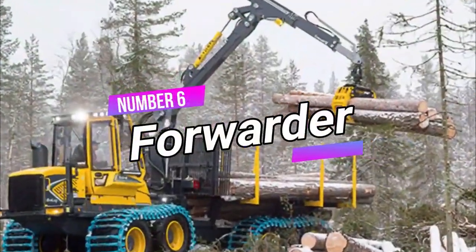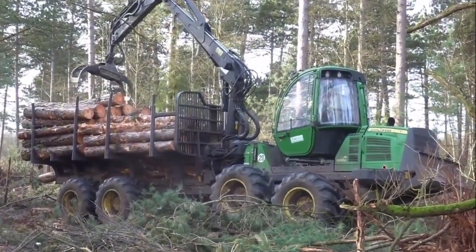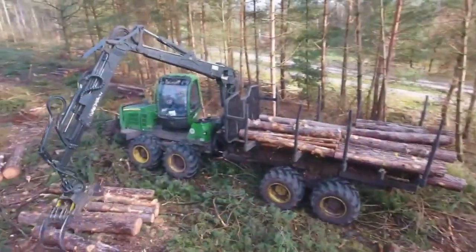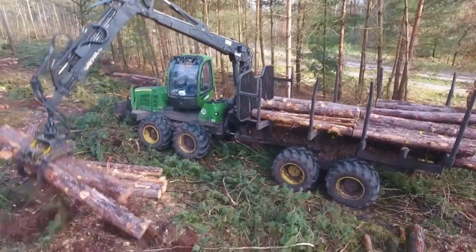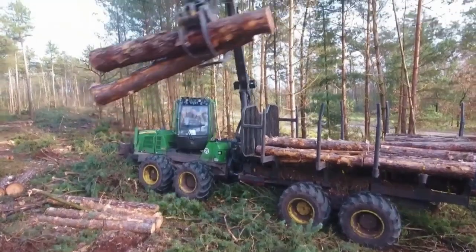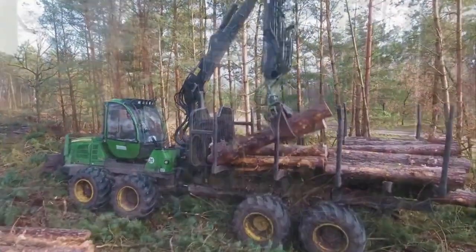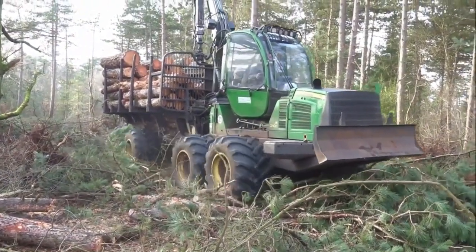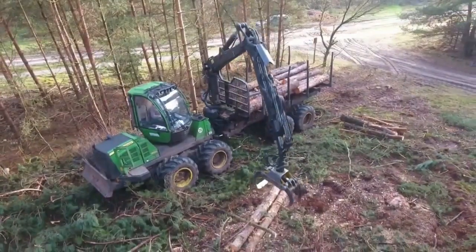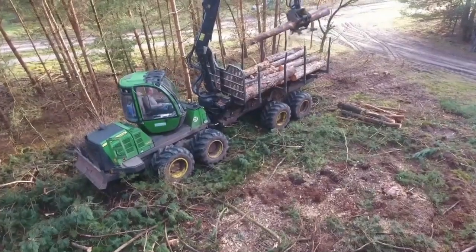Number 6: Forwarder. A forwarder is a specialized tractor used in forestry operations to transport and unload wood materials. It efficiently pulls heavy loads and facilitates the clearing of forests. Due to its ability to carry large quantities, it can be costly to operate, as extraction expenses increase. Compared to a skidder, the forwarder is generally considered more expensive, but its effectiveness in handling substantial loads makes it a valuable asset in the forestry industry.